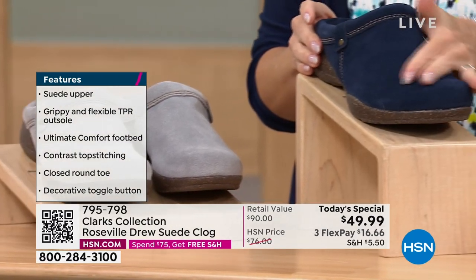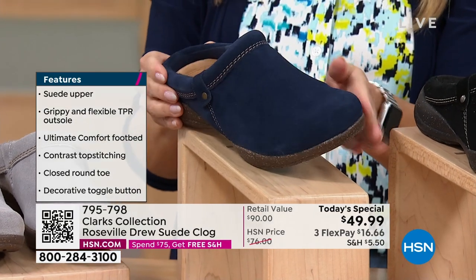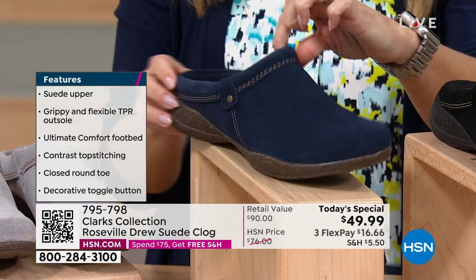Then we have it for you in this beautiful true navy. This is what I'm wearing. If you're a denim girl, definitely get it in the navy. You can see that contrast top stitch right there that goes on the perimeter of the shoe.